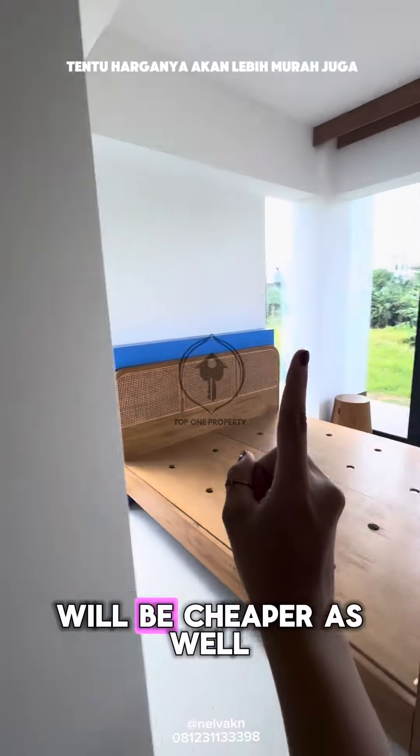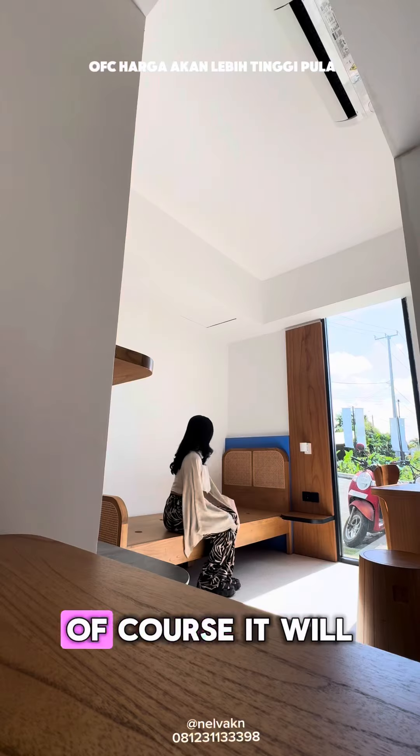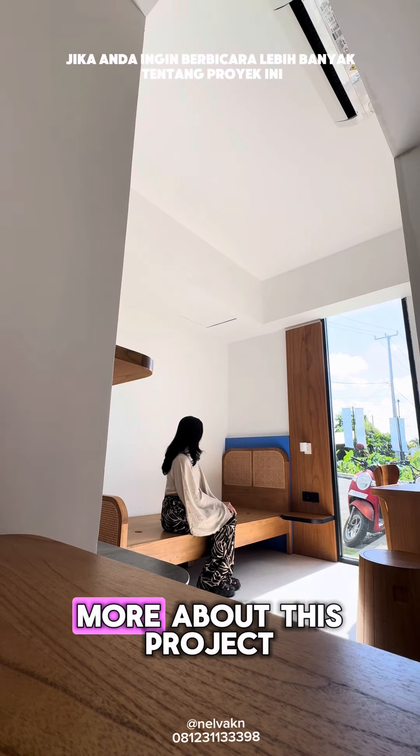If you buy two, of course the price will be cheaper as well. And the rates for you, if you want to rent it out rather than live here, the returns will be higher. I know how chaotic this review is, but contact me if you want to talk more about this project.